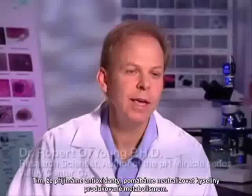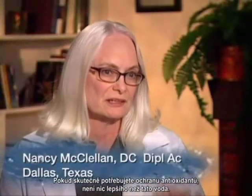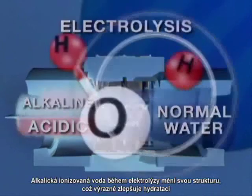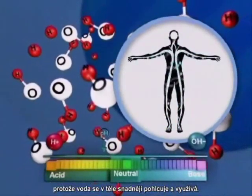When we take antioxidants, we're helping to neutralize the acids that are produced through metabolism. If you really need the antioxidant protection, nothing is more powerful than this water. Alkaline ionized water is actually restructured during electrolysis, which significantly improves hydration because the water becomes easier for the body to absorb and utilize.